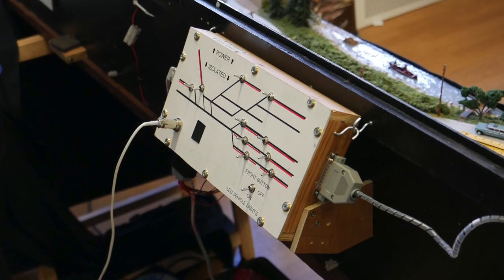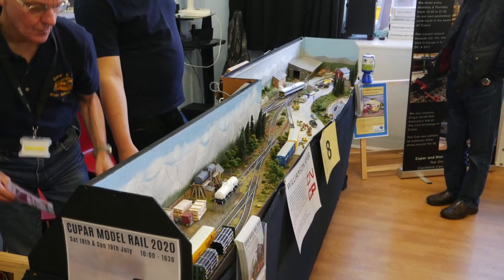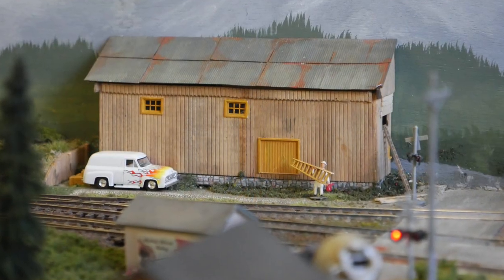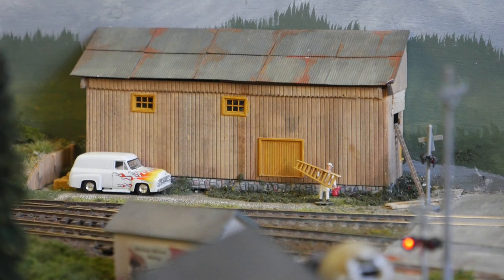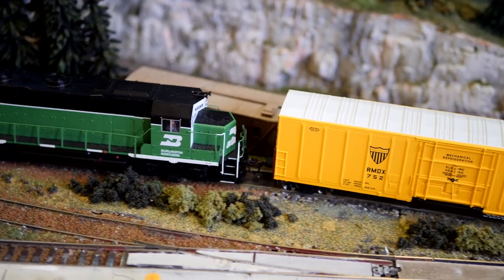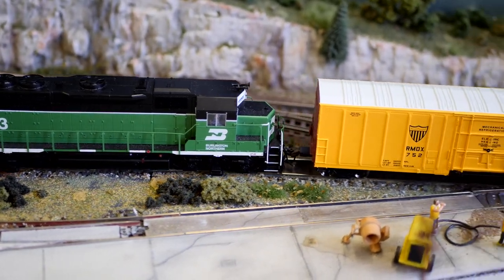The layout is ten feet by four feet across two boards, which can be transported by car. Buildings are scratch-built and track is Pico code 75. Stock is Bachmann, Kato and Atlas. My thanks to the Cooper members who helped mount cameras on wagons and at various places on the layout.